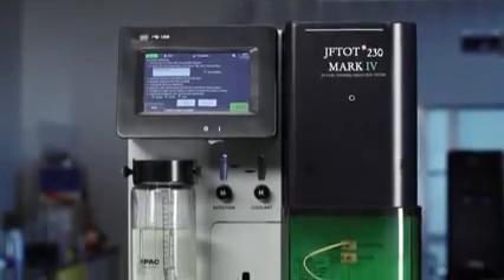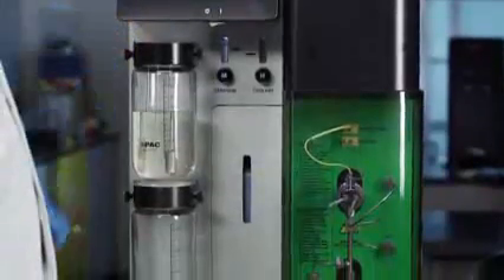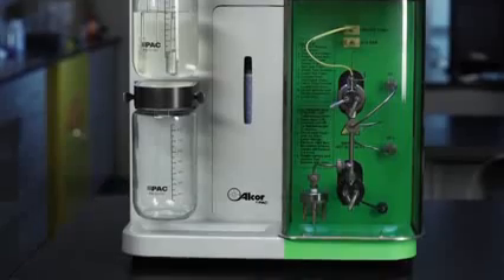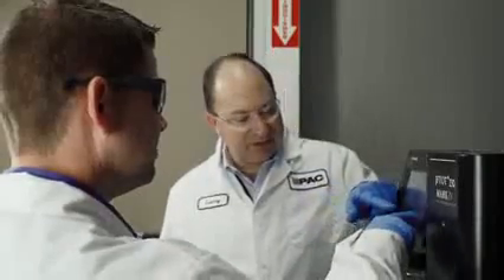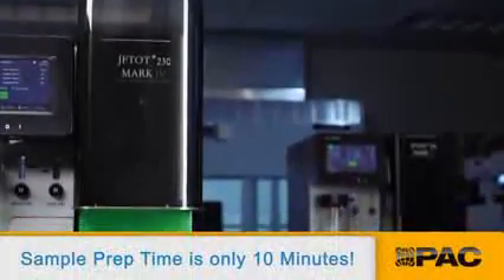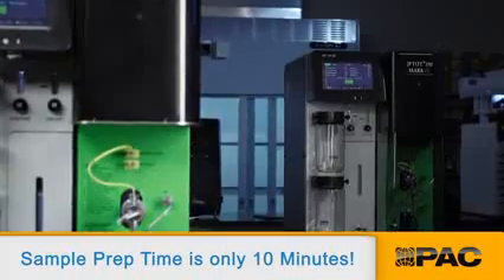In the past, jet fuel analysis was a time-consuming process that required the user to manually perform several key steps. The Jephtot 4 automates many of these steps, making it easy to use. The Jephtot 4 is so easy that you'll need almost no training, even for technicians with limited analytical and instrumentation experience. One of the most valuable features is the amount of necessary sample prep time that we've eliminated.